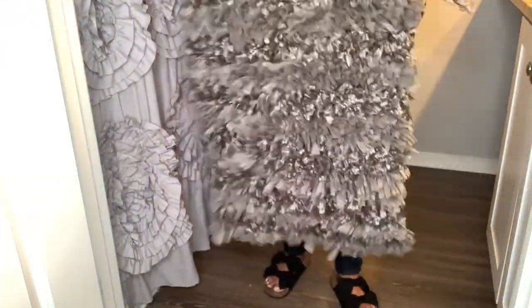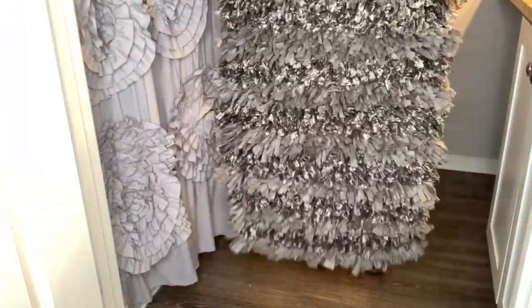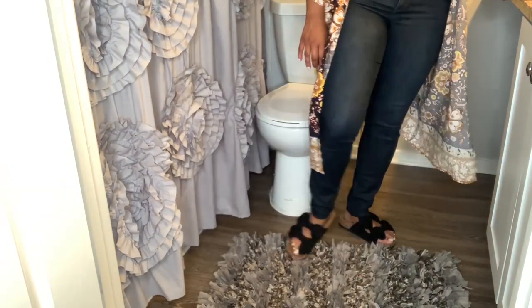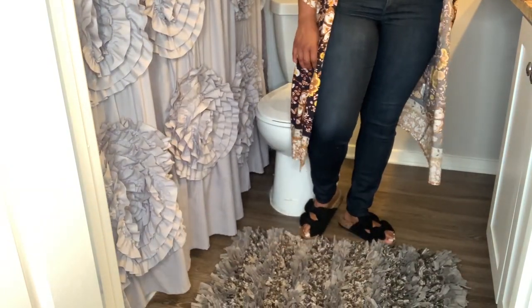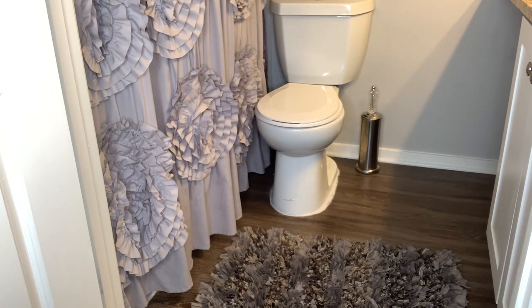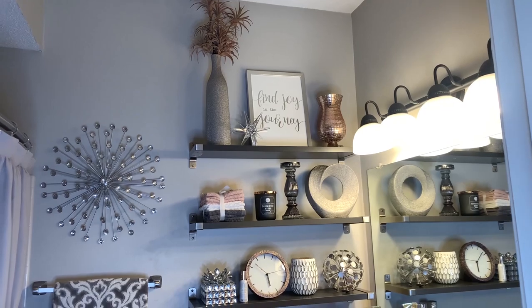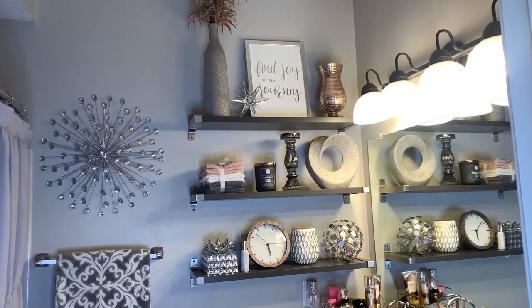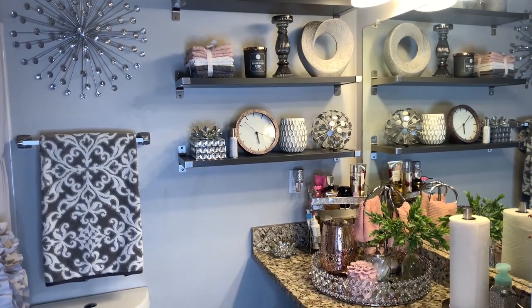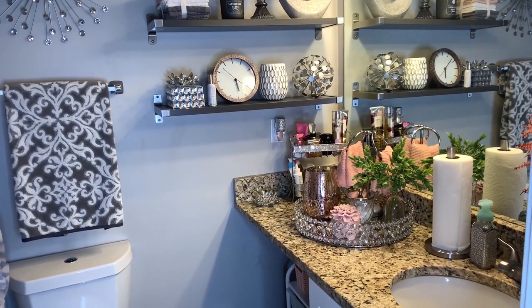This rug came from Ross and I love it because it's so frilly. This is the finished look. I enjoy decorating this space so much. I spend lots of time here so it's important that it looks nice. Thanks for watching guys, bye bye!